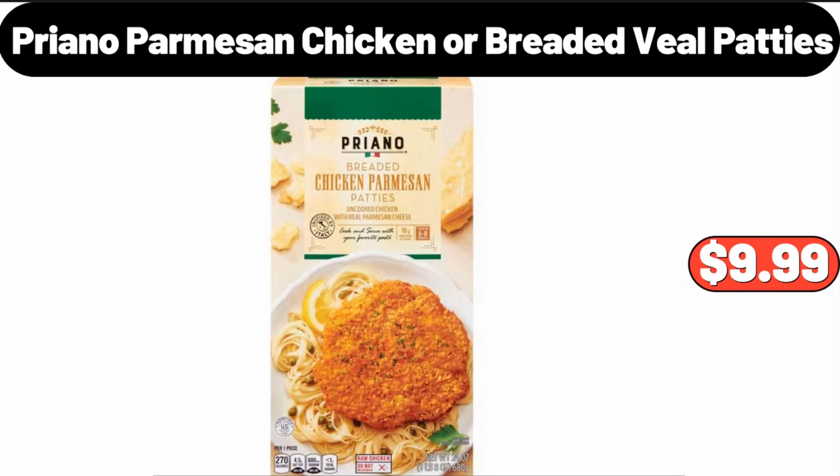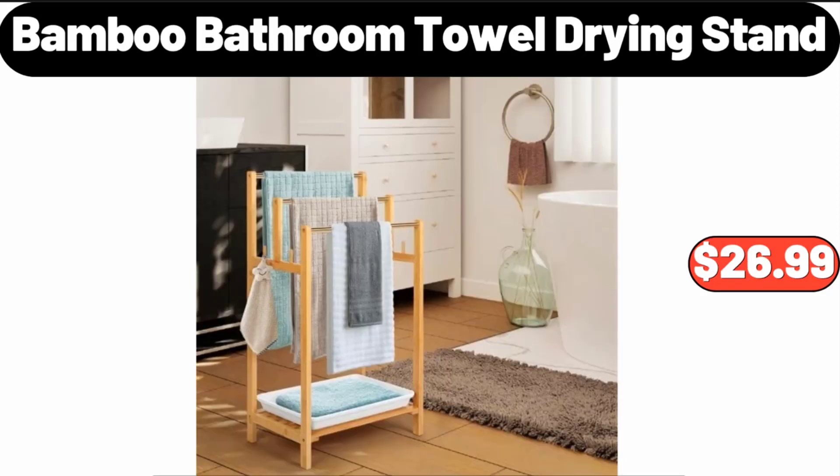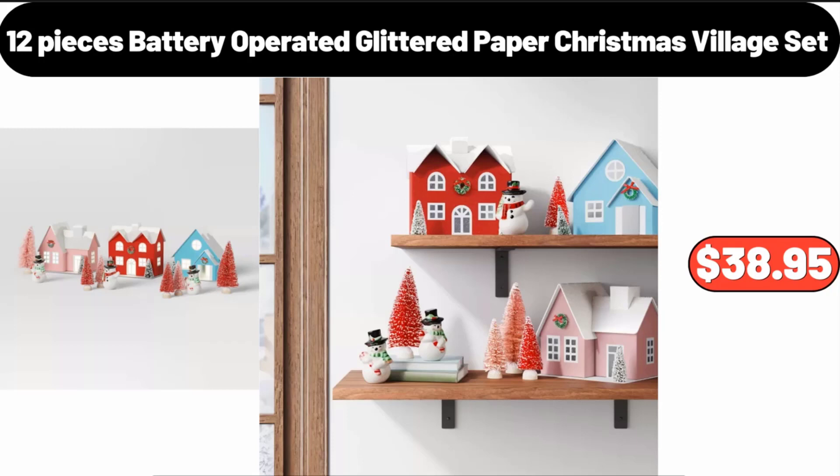Friano Parmesan Chicken or Breaded Veal Patties, $9.99. Bamboo Bathroom Towel Drying Stand, $26.99.